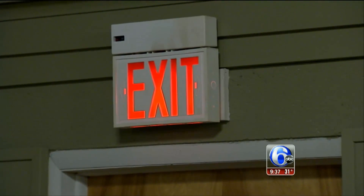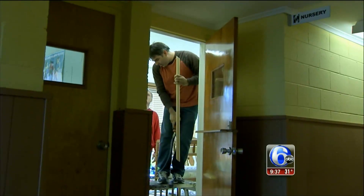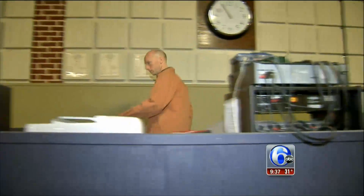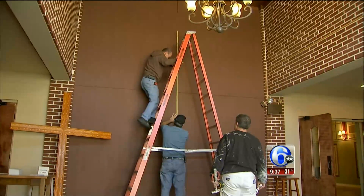Even the exit signs got an efficiency makeover. The total cost: $5,000 — money they made back in mere months of slashed bills. And that was just the beginning. As Pastor Mark noted, it really creates the warmth and the ease for people to not be distracted, but to get to the core of why they're there as a church — the message they're trying to get across.